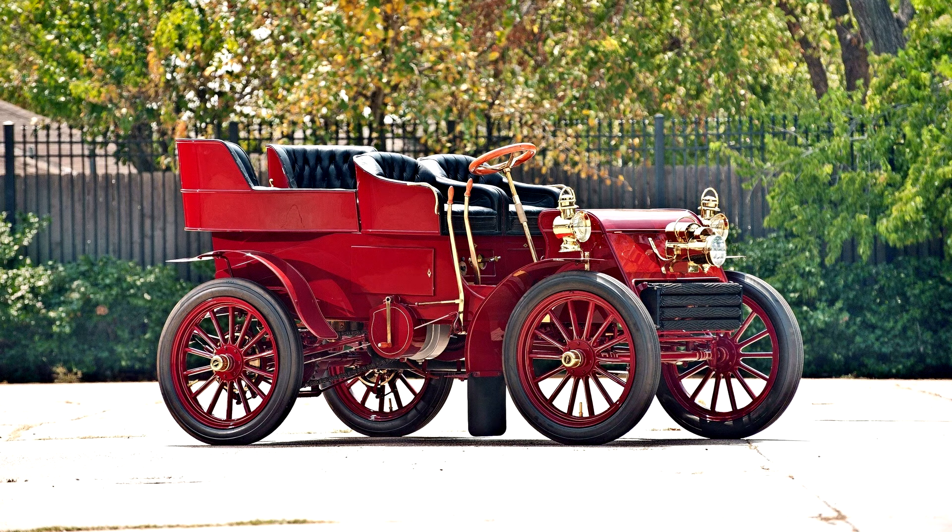Packard Model F Rear Entry Tonneau, 1902. 12 bhp, 183.8 cubic inch single-cylinder four-stroke engine, three-speed sliding gear manual transmission, live front and rear axles with semi-elliptic leaf springs, and rear-wheel mechanical brakes.